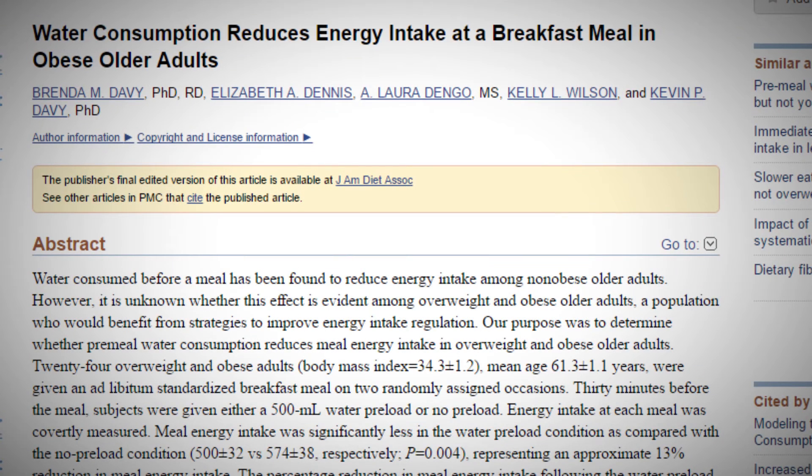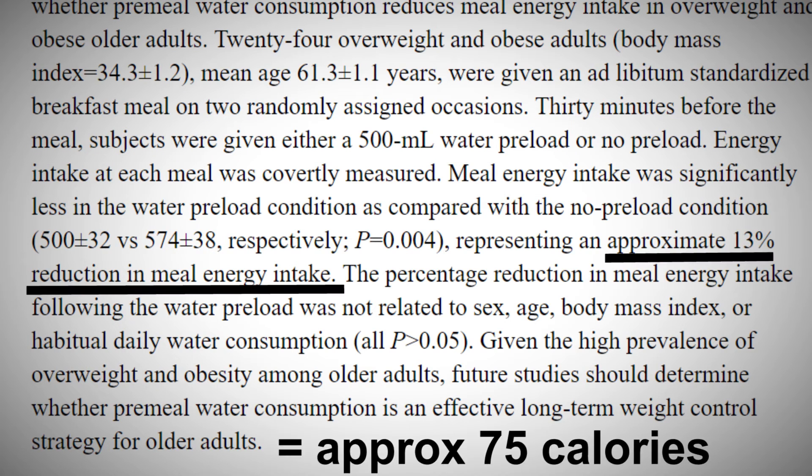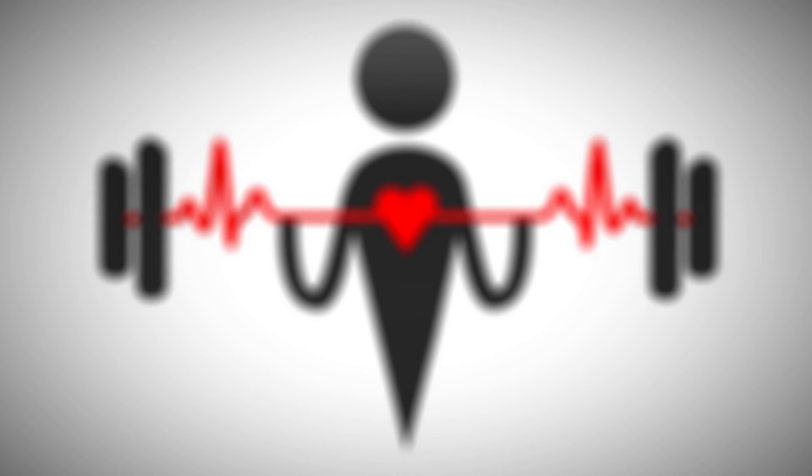Number three: drink more water. Sufficient water consumption is very important to avoid overeating, at least according to a study published in the Journal of the American Dietetic Association. Their findings suggest that people who drink water before eating consume approximately 75 fewer calories per meal. Research published just this past year also determined that it is difficult for your body to tell the difference between hunger and thirst. As a result, water can be used to help curb food cravings, and in the long run this will lead to you eating less. So before you reach for more food, chug a couple of glasses of ice-cold H2O — maybe you won't be feeling so hungry anymore. Do you have any other secrets that help you eat less?